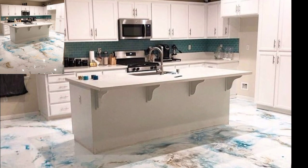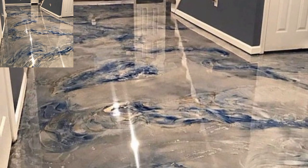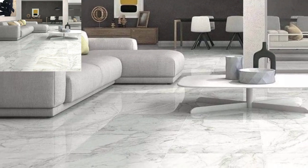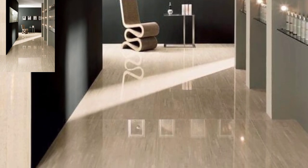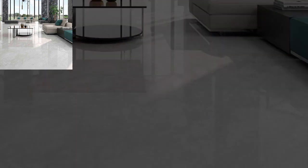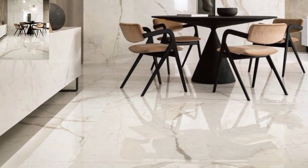First up: the grand staircase. Make a bold, beautiful statement with a sweeping staircase that exudes elegance and grandeur. Choose materials like marble or hardwood and embellish with ornate railings and intricate detailing to create a majestic focal point in your home.